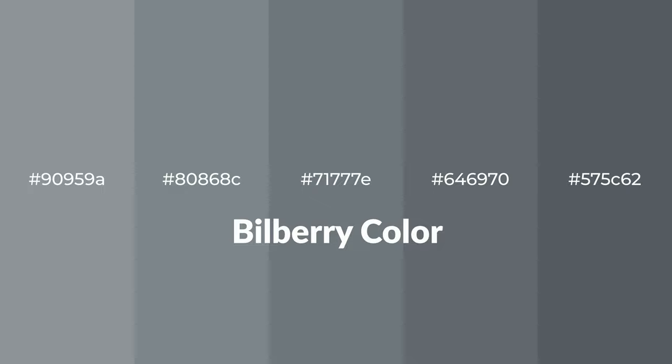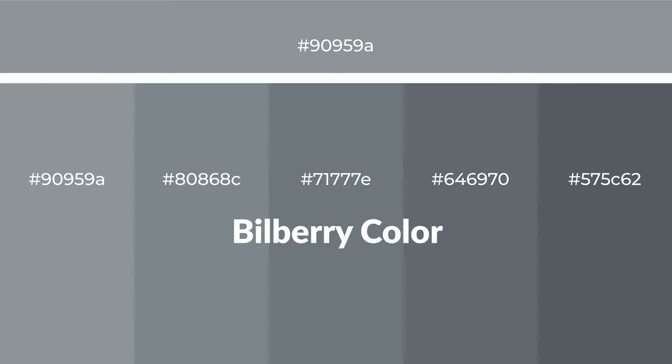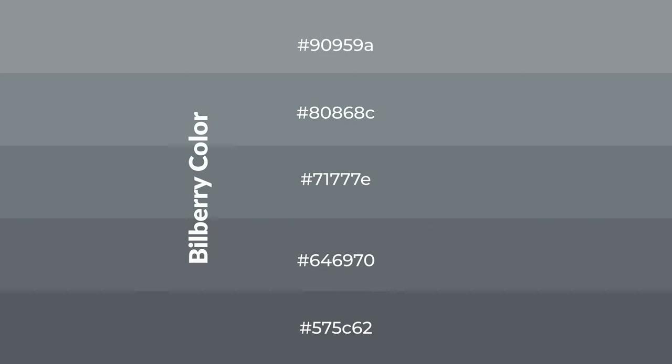Cool shades of bilberry color with blue hue for your next project. To generate tints of a color, we add white to the color. Tints create light and exquisite emotions.